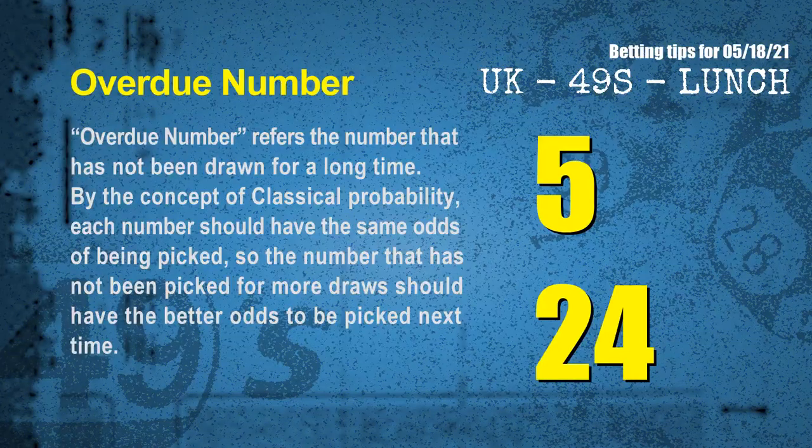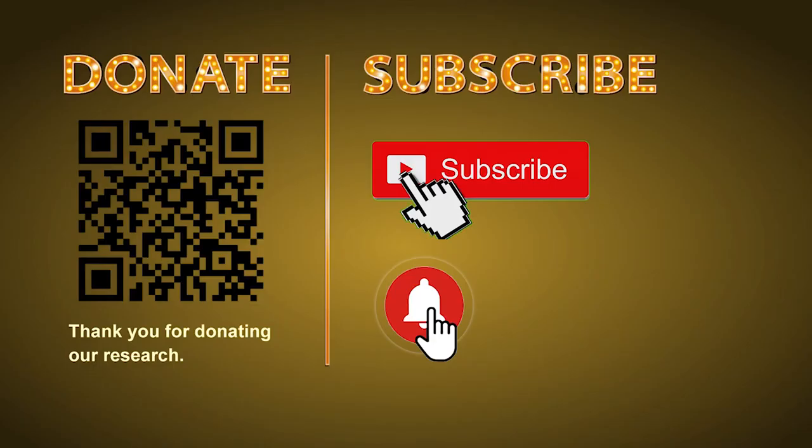The final information for you is overdue numbers. An overdue number refers to a number that has not been drawn for a long time. Also by the concept of classical probability, each number should have the same odds of being picked, so the number that has not been picked for more draws should have better odds to be picked next time. After counting thousands of results, we find out the most overdue two numbers for you, which are 05 and 24.